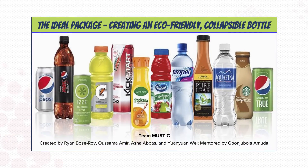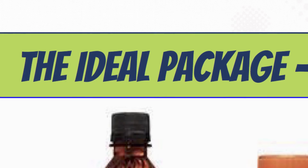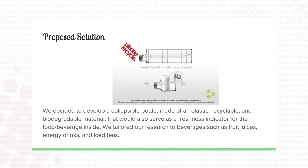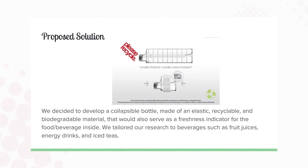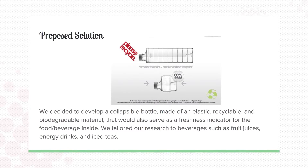Our solution is a collapsible, flexible, recyclable, and biodegradable bottle that prevents oxidation and microbial growth, as well as serves as a freshness indicator for the product inside. When the drink is let out, our design collapses and shrinks. It prevents oxidation and microbial contamination.